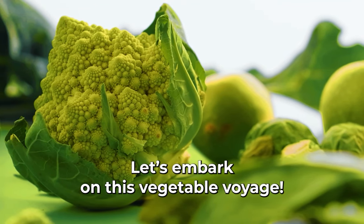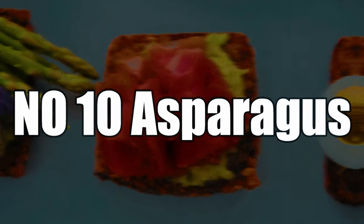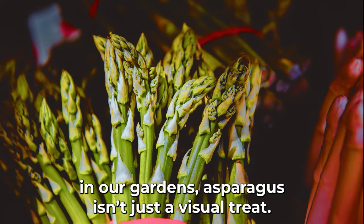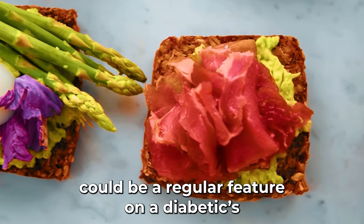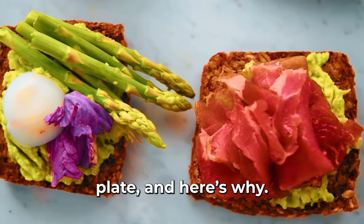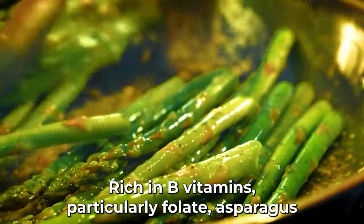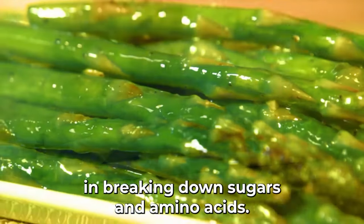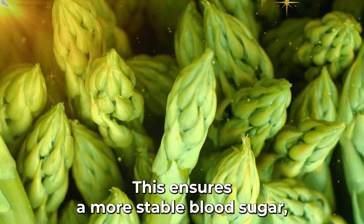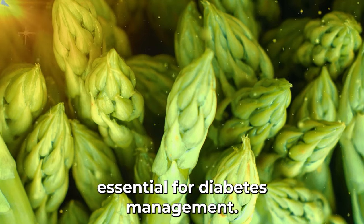Starting our list at number 10 is asparagus. Elegantly towering in our gardens, asparagus isn't just a visual treat. Rich in B vitamins, particularly folate, asparagus has been spotlighted for its potential role in breaking down sugars and amino acids, ensuring a more stable blood sugar — essential for diabetes management.